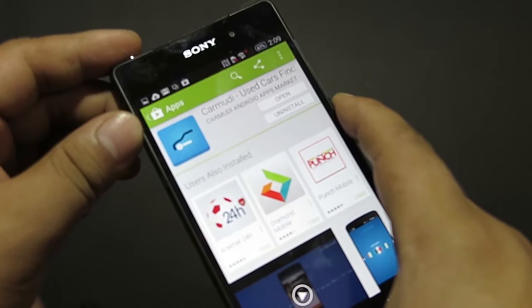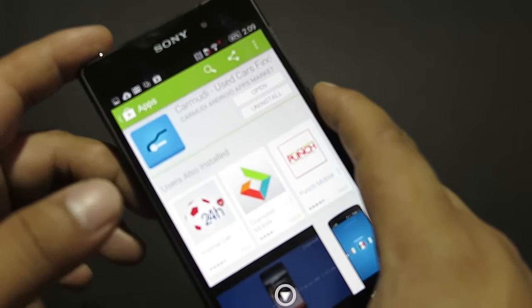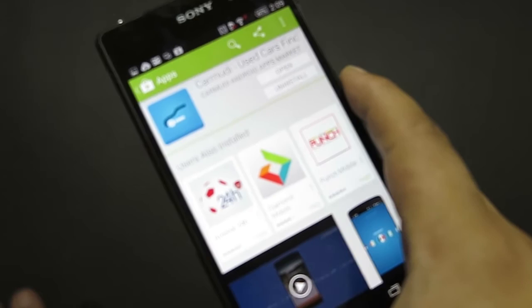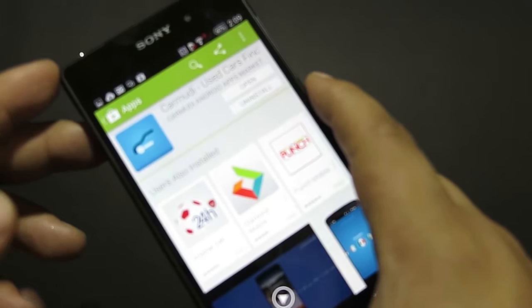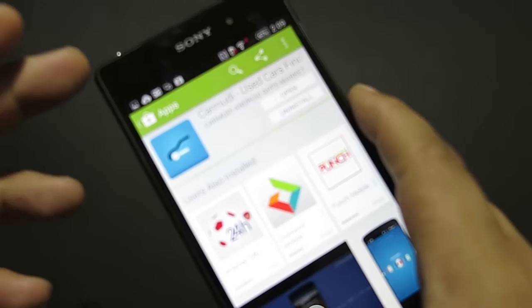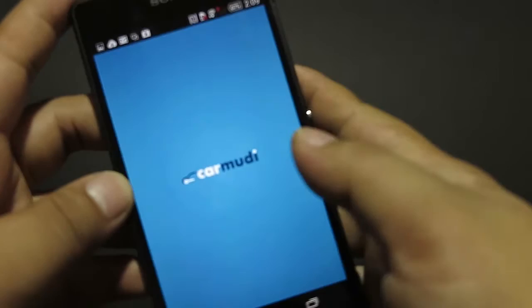Hey guys, Ron here for yugatech.com. Today we're going to take a quick look at the new Karmudi app that was recently launched last month and is available in the Google Play Store. Karmudi is one of the fastest growing online marketplaces for used and brand new cars. It was founded in Germany last year and is primarily backed by Rocket Internet, the same company that owns Zalora, Lazada, and Foodpanda in the country.